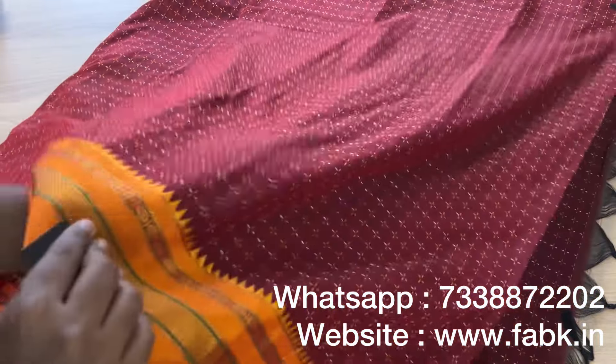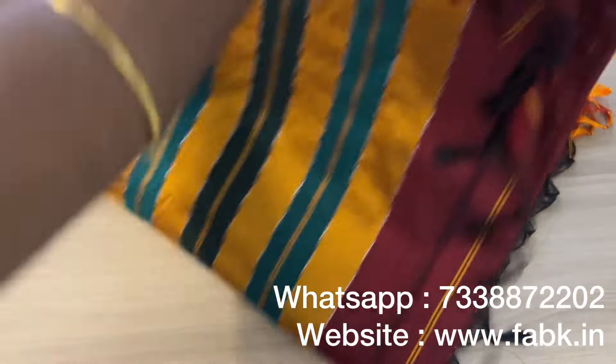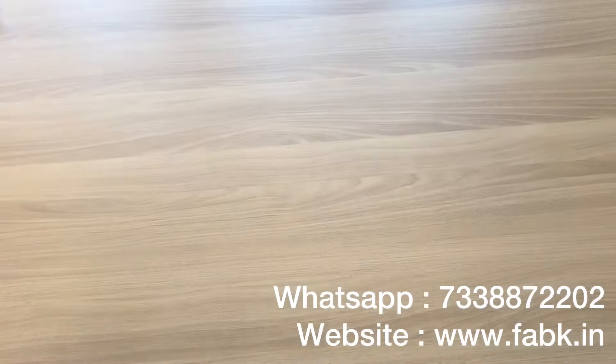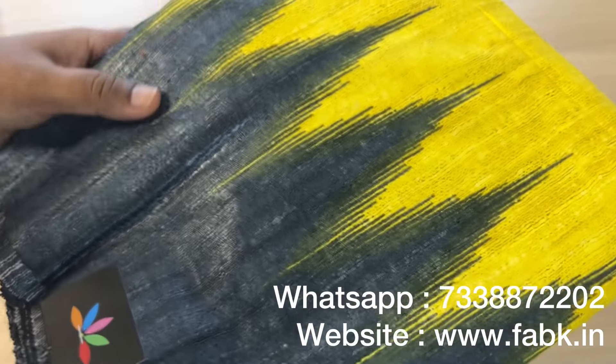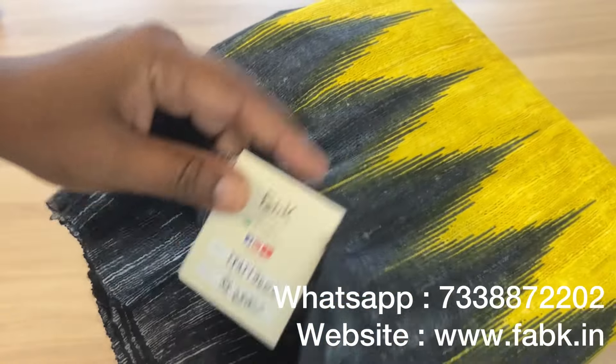Very pretty color combination. That's the overall fabric in a single layer. The border is there on both sides. This one doesn't come with a blouse — you'll have to pair it with a contrast. The next one is a printed gicha tussar saree. Since it's gicha tussar it has a texture to it. Product code is 13454.